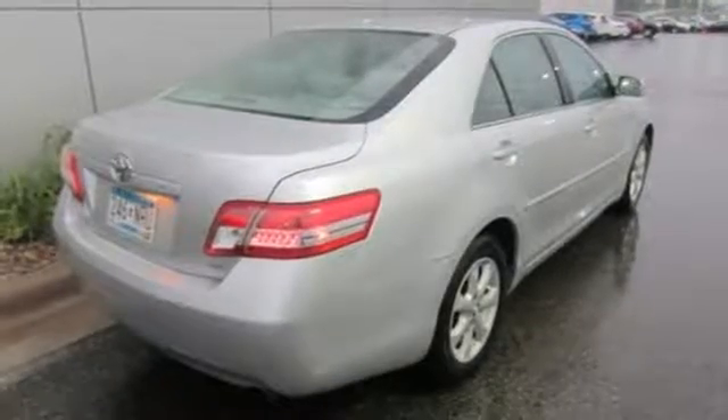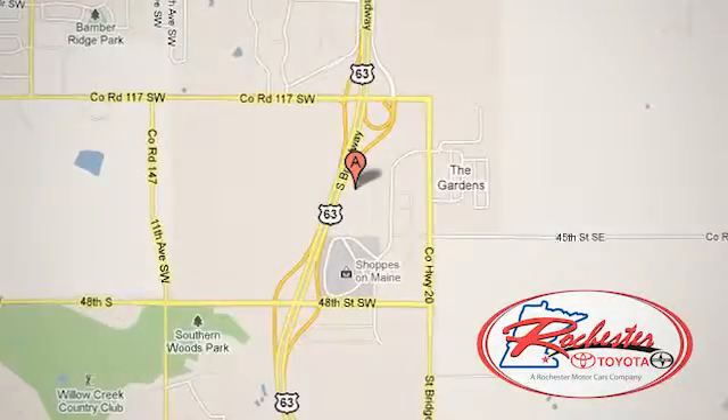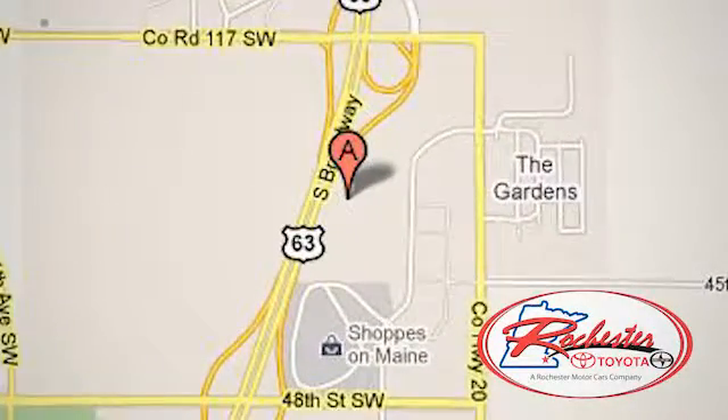Come on in today and take this one for a test drive. Experience the difference at Rochester Toyota Scion. We're conveniently located between 40th Street and 48th Street, southeast on Highway 63 South in Rochester, Minnesota.